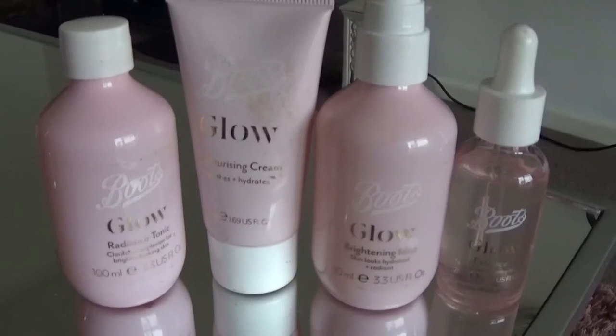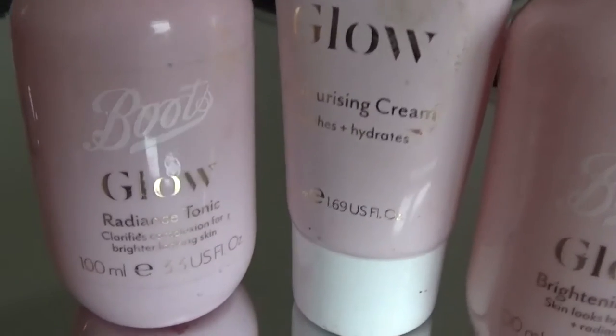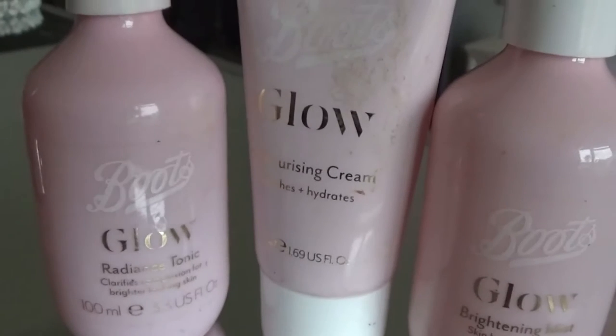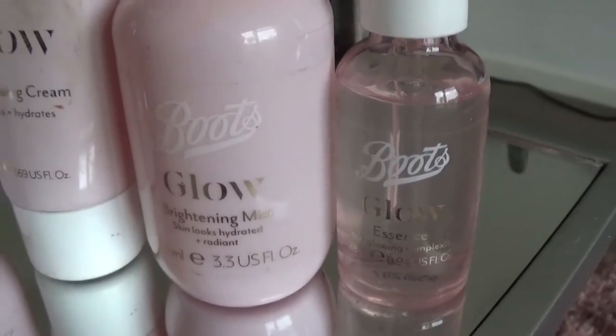I thought I would start off with the Boots Glow Skincare. I've actually got four of these products and they are £4 each, which is really reasonable. We've got the Glow Radiance Tonic, the Glow Moisturising Cream, the Brightening Spray Mist, and then the Essence Serum as well. I'm going to start with the Radiance Tonic because this probably gets rid of some impurities. It says our Boots Glow Radiance Tonic clarifies the complexion and smooths the skin to give a healthy looking glow. It has a really lovely fragrance — kind of rosy, a sweet smell but not too overpowering.